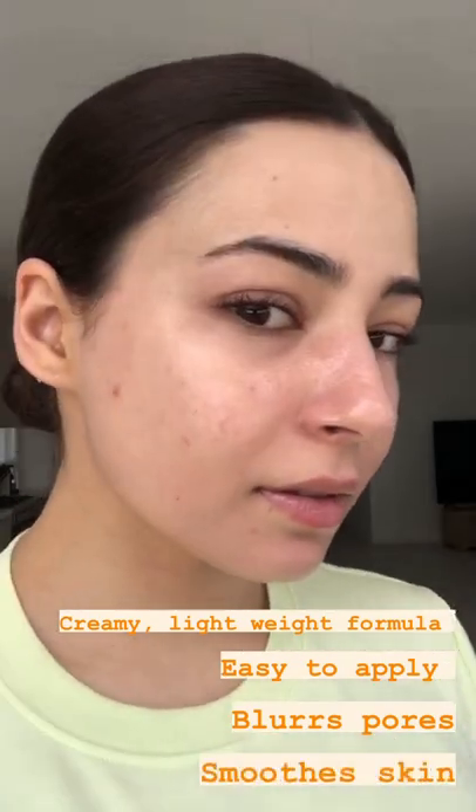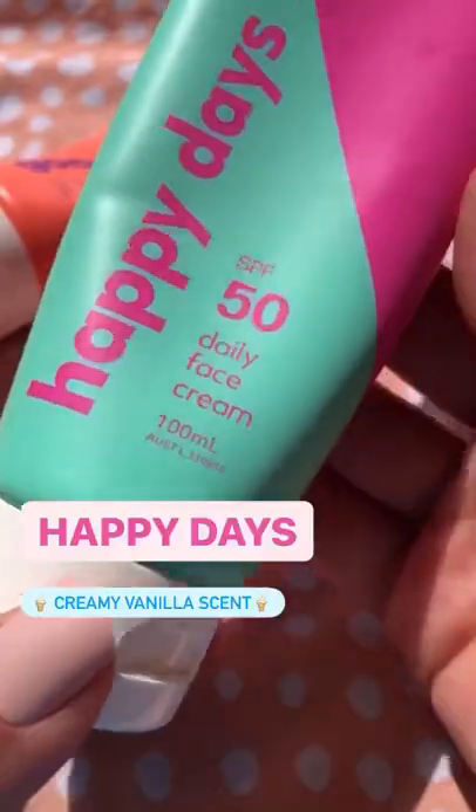I've told all my friends about New Day Skin because I am obsessed. Aussie Made SPF 50, it's creamy and lightweight on the skin. I love how it blurs my texture and my pores and gives me a healthy glow.